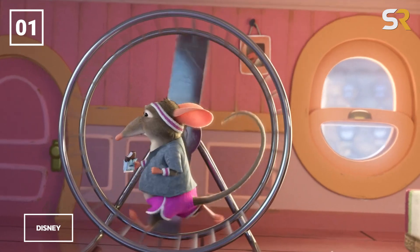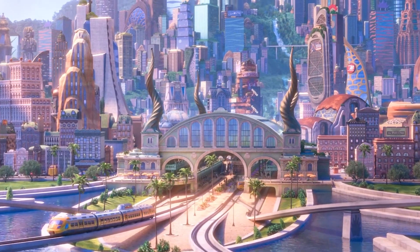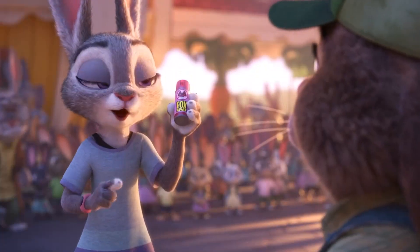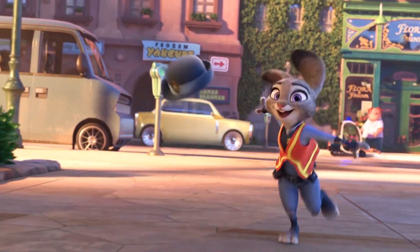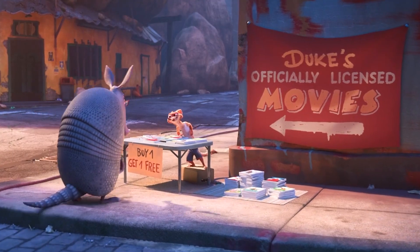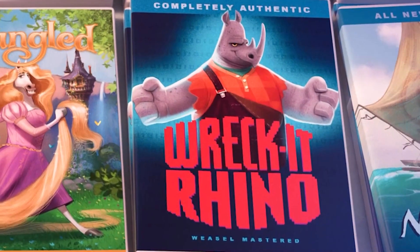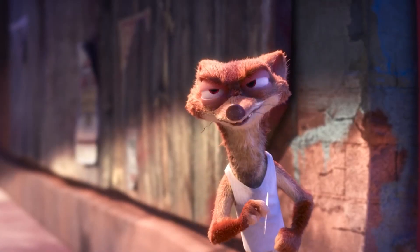Something you'll notice about Zootopia is that the movie absolutely loves referencing other Disney properties. The easiest to spot, but probably most entertaining in my opinion, is the pile of movies that Duke Weaselton has been selling bootlegs of. Titles include Pig Hero 6, Meowna, Wreck-It Rhino, and Floats in 2 — all obvious homages to famous Disney flicks.